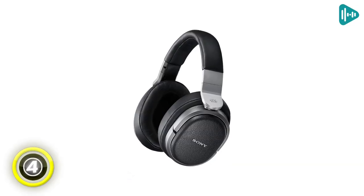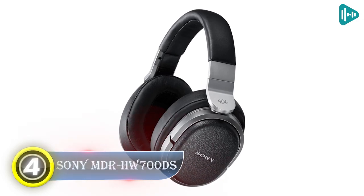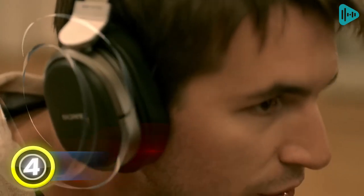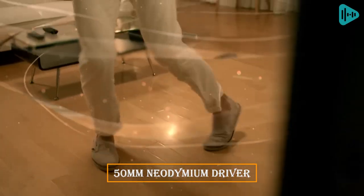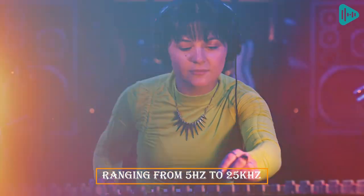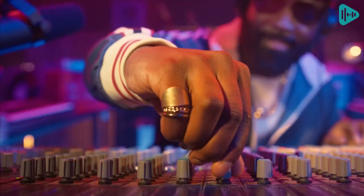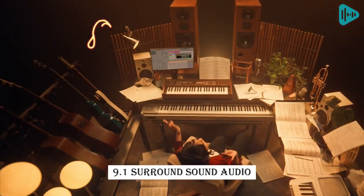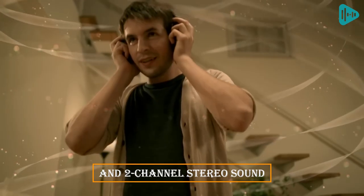Number 4: Sony MDR-HW700DS. This is a state-of-the-art pair of wireless headphones that bring you a great audio experience. With its 50mm neodymium driver, these headphones can reproduce sound in frequencies ranging from 5Hz to 25kHz. It also has a sound mixing decoder that supports Dolby Atmos decoding, 9.1 surround sound audio, 5.1, and 2-channel stereo sound.